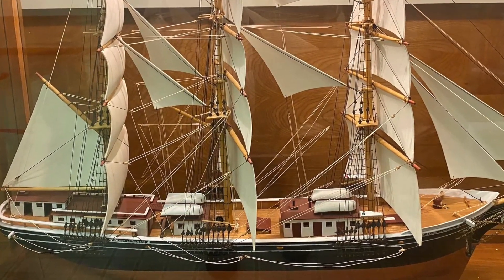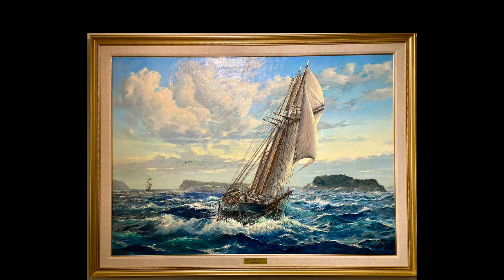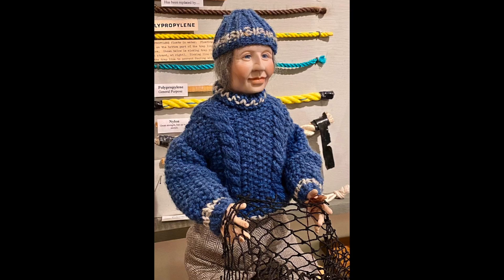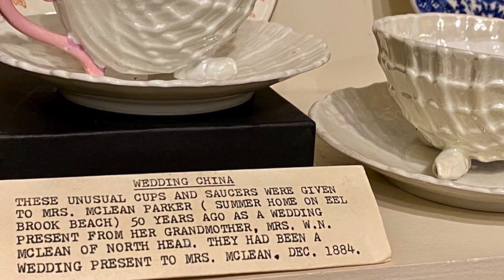We have many more artifacts in storage than we can display at one time, but we also have rotating temporary exhibits. Do you have something that tells a story about Grand Manan that you'd like to donate to our collection to help us tell our island's story? We'd love to hear from you.